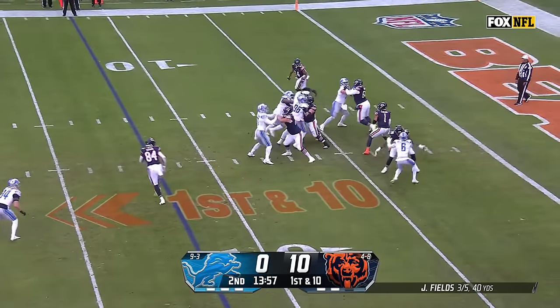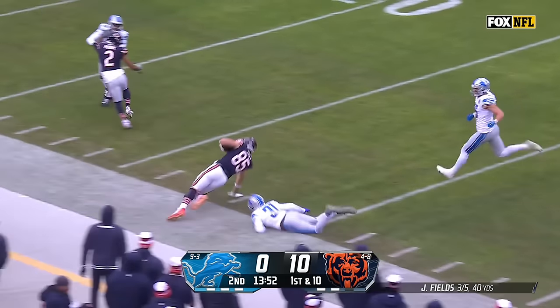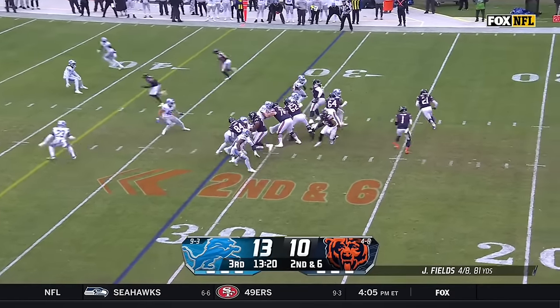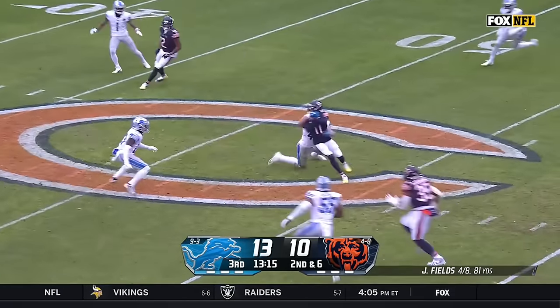Fake to Herbert — Fields finds a man. It's Cole Komet with plenty of space, out from their own 15-yard line. Fields stepping up, delivering down the middle for Darnell Mooney.